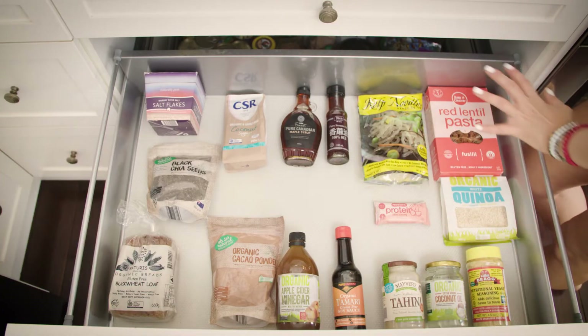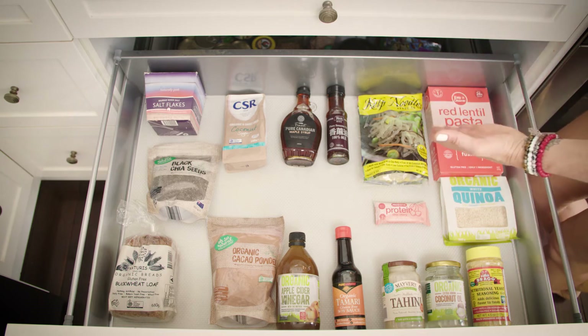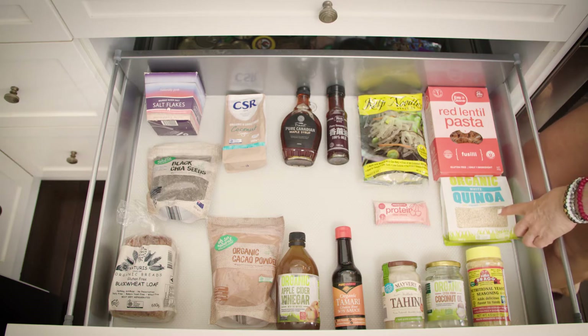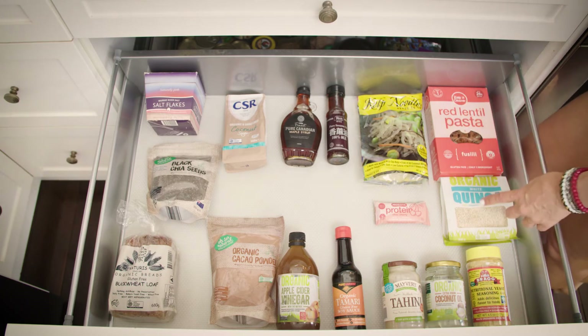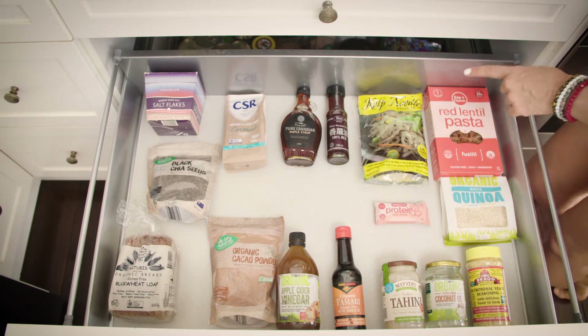As you can see here, these are the pasta replacements and noodle replacements. We've got a red lentil pasta — just one ingredient — quinoa, which is easily available anywhere these days instead of using rice or pasta, and here you've got your kelp noodles which are great for adding into salads or stir fries.